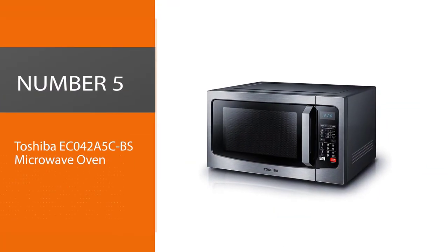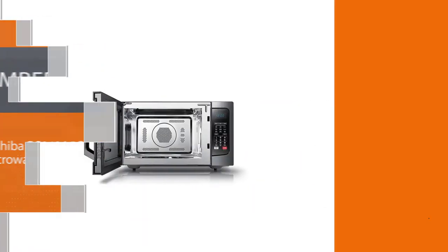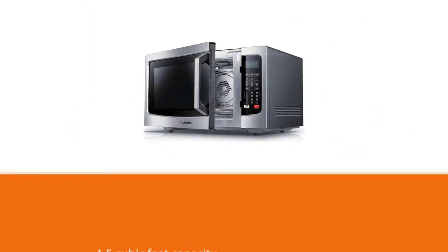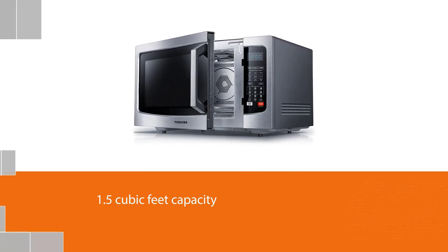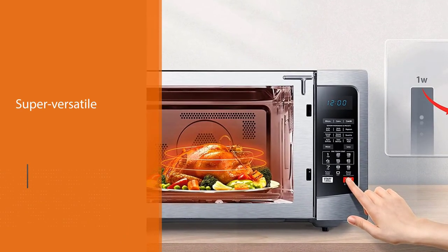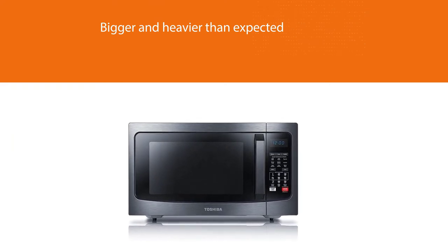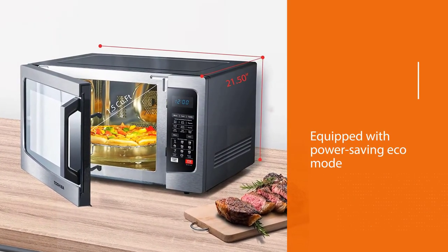Number 5: Toshiba EC042A5CBS Microwave Oven. A microwave with a convection function, like the Toshiba EC042A5C, offers multiple ways to cook your meals with one appliance. This 1,000-watt microwave has enough power to reheat food in microwave mode, or cook, roast, and bake using the convection function between 170 and 425 degrees Fahrenheit. Featuring 1.5 cubic feet of space, it's large enough to microwave full-size dinner plates or accommodate a small chicken or pizza. People love this unit for its versatility, but others mention that it's bigger and heavier than expected. It is also equipped with a power-saving eco mode and child safety lock.